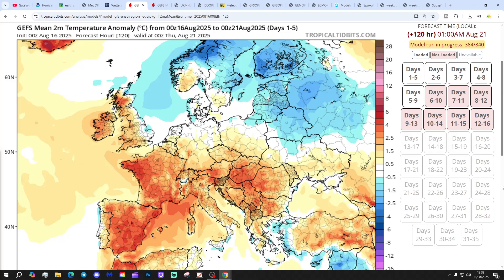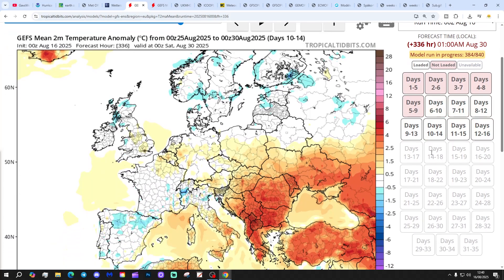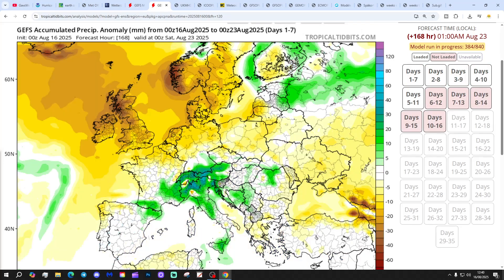Temperature anomalies for the next five days to the 21st of August: a little bit below average for eastern regions but many central areas above average. Looking at 10 to 14 days, that looks close to normal. Precipitation anomalies for the next seven days, 21st to 23rd of August: dry, around normal.